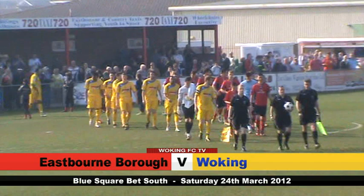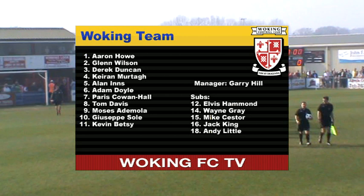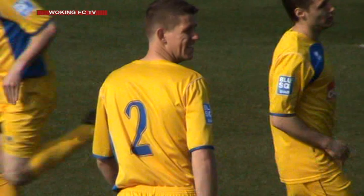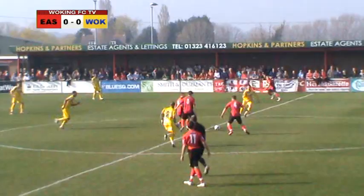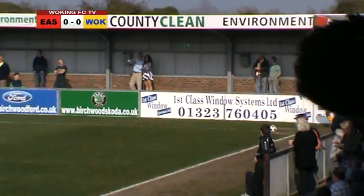Woking have made the trip to the sunny South Coast to take on Eastbourne Borough at the Langley Sports Ground today. The home side sits 17th in the table and have won two, drawn two and lost two in their last six matches. Gary Hill's side have won their last four, but he is forced into one change. Captain Adam Newton is out injured, so in comes new loan signing Glen Wilson, who joined the club from Crawley Town in the week, as did Mike Sester. Eastbourne Borough get this game under way.